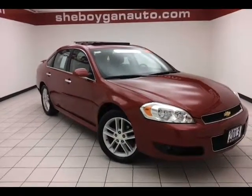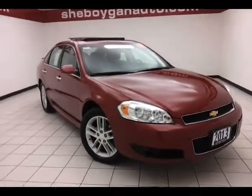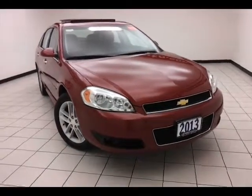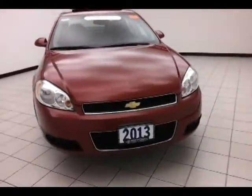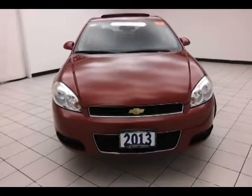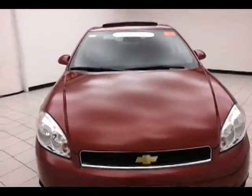Today's special is a GM certified 2013 Chevy Impala LTZ, stock number A8995XX. Only 8,200 miles on this Impala, and it comes to us with a clean AutoCheck history report, crystal red in color.